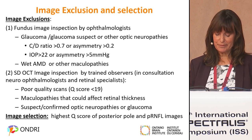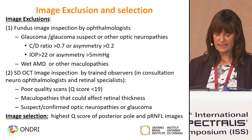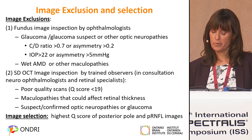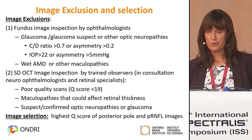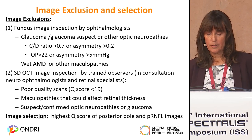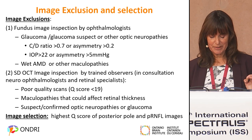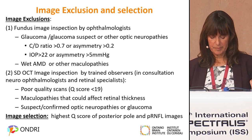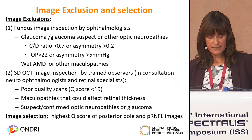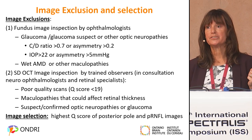We then excluded images. Our ophthalmologist reviewed the fundus images and looked for glaucoma or glaucoma suspects. We excluded anyone with a cup-to-disc ratio of 0.7 or asymmetry over 0.2, a pressure of over 22 or asymmetry of over five, and wet AMD or other maculopathies. Trained observers, in consultation with the ophthalmologist, inspected each OCT image for poor quality scans — anyone with a Q-score of less than 19 was usually excluded — as well as maculopathies and suspect or confirmed optic neuropathies. From that, we chose a posterior pole and RNFL image with the highest Q-score.